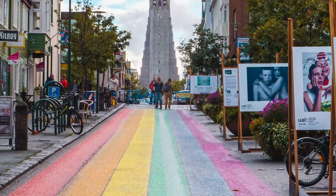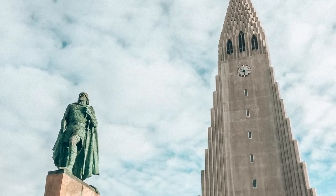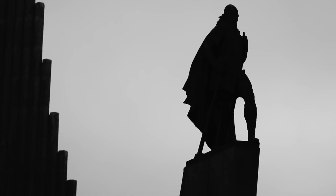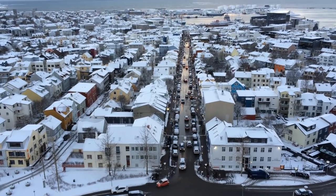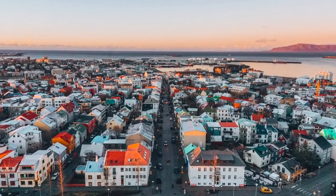Maybe the most iconic part of Reykjavik is the stunning church of Hallgrímskirkja. The columns around the church are actually inspired by Svartafoss, and I highly recommend making a visit to this beautiful church. If you want the best view over the city, I suggest going up to the top for great photos over Reykjavik.